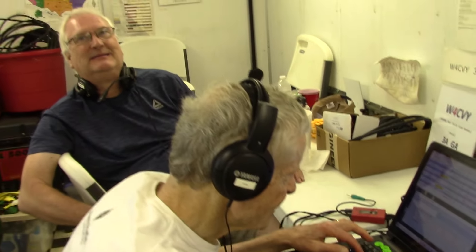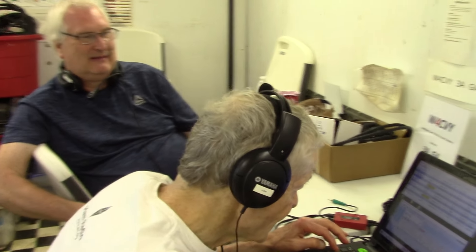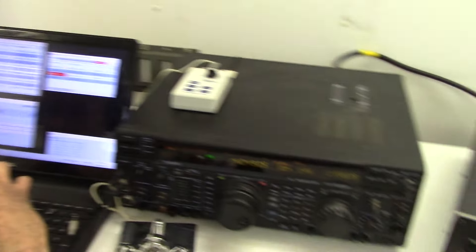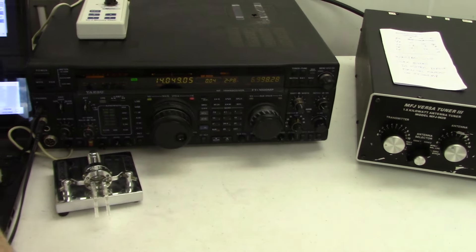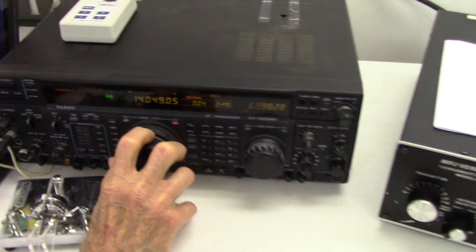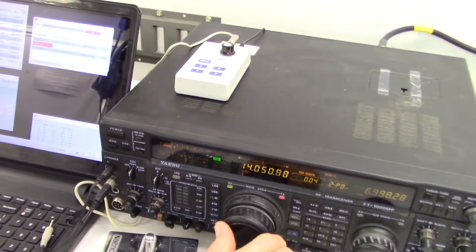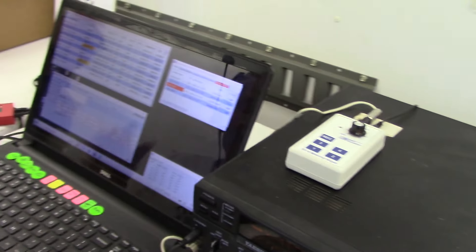I forgot what air conditioning feels like. What is the setup here? FT-1000MP. That's an old radio. Yeah, I know — I picked it up out of John's car. It's quite heavy.